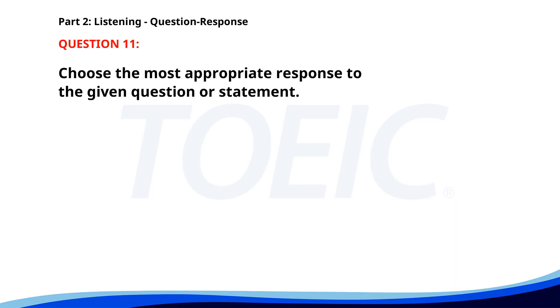Number eleven. Who is going to lead the project? A. We need more resources. B. Karen will lead the project. C. The project is in its early stages. The correct answer is B. Karen will lead the project.